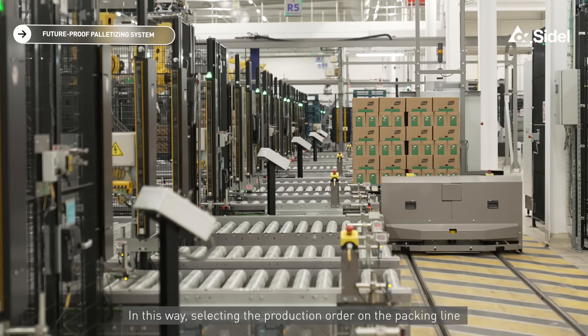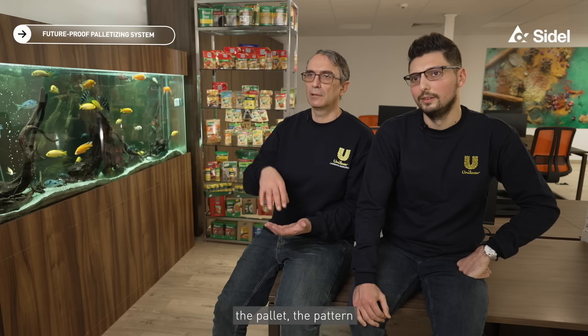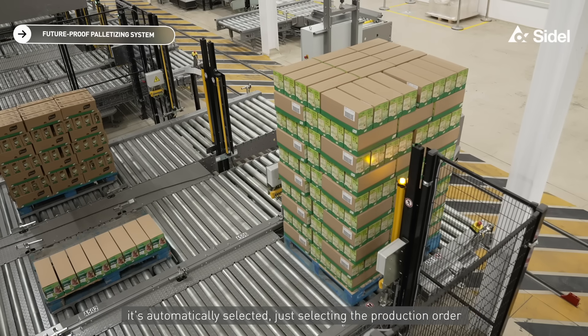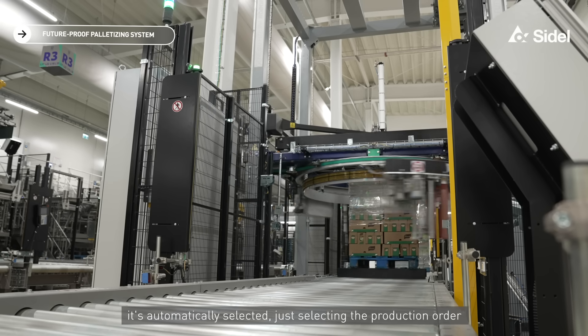In this way, by selecting the production order on the packing line, the pallet pattern, the label to be applied, the number of rows, and the number of layers are all automatically selected.